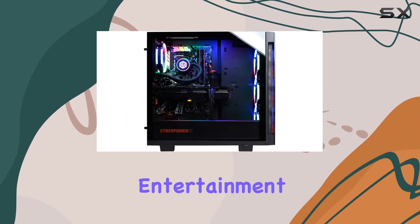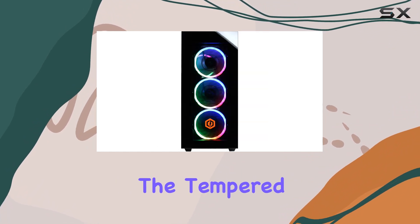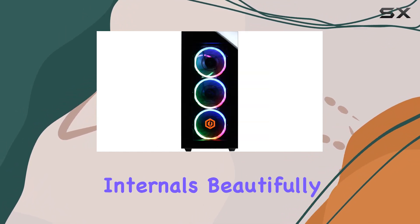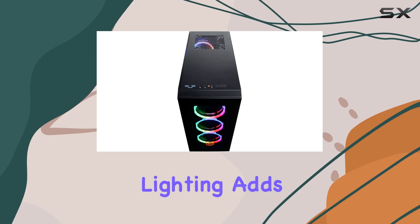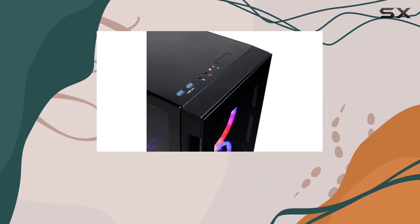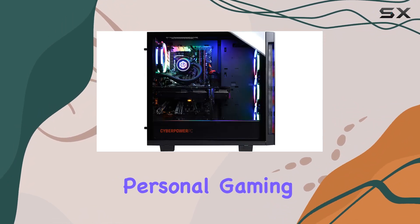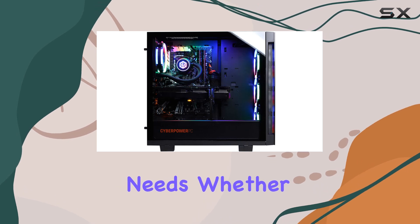One standout feature of this PC is its aesthetics. The tempered glass side panel showcases the internals beautifully, while the RGB lighting adds a touch of flair to your setup. It's not just about performance — it's about style too.